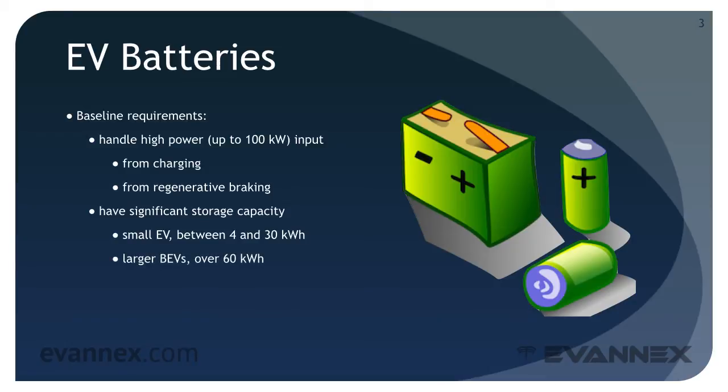For larger BEVs, over 60 kWh. Today, these requirements are addressed with two dominant battery chemistries. Lithium-ion is the dominant battery for BEVs.